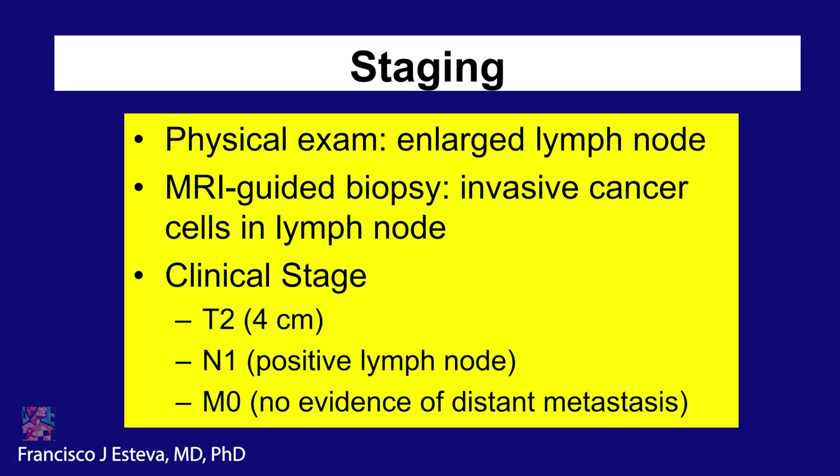A lymph node was enlarged based on physical exam and MRI. Biopsy showed invasive cancer cells in the lymph node, and there was no evidence of disease elsewhere. This is what we would consider early-stage breast cancer. Now we needed to decide what to do next: should the patient go to surgery, or should the patient get neoadjuvant or preoperative therapy? And that would be the topic today.